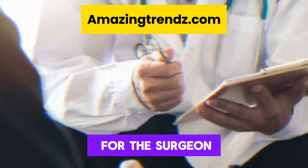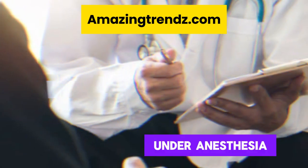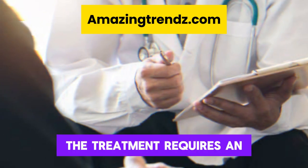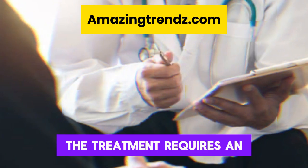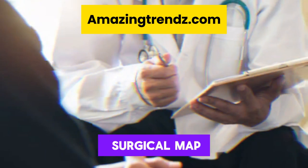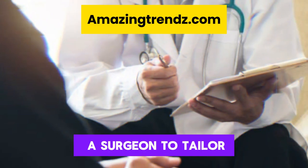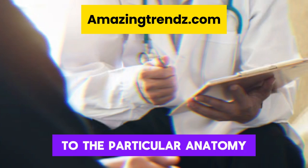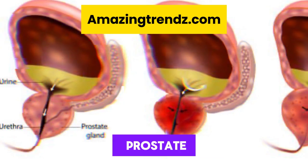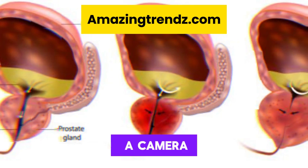This makes it possible for the surgeon to precisely identify the prostate tissue that needs to be removed. Under anesthesia, aquablation therapy is carried out in a hospital. The treatment requires an overnight hospital stay and usually takes less than an hour. Step 1: making a surgical map. Since every prostate is different in size and shape, it is critical for a surgeon to tailor the procedure to the particular anatomy of the patient.